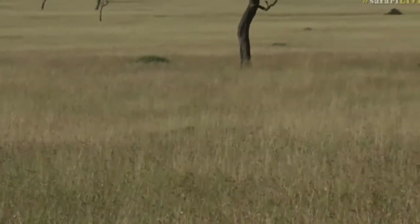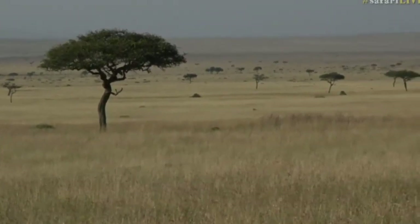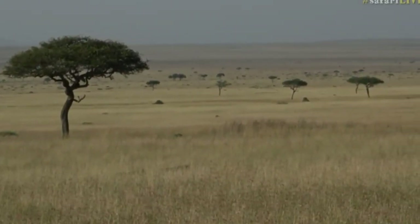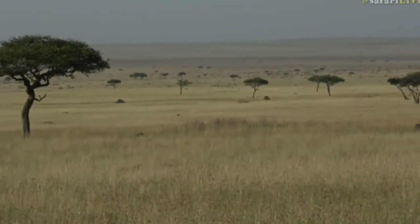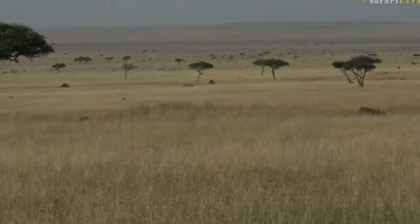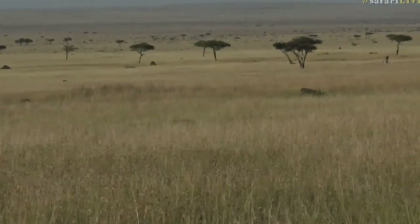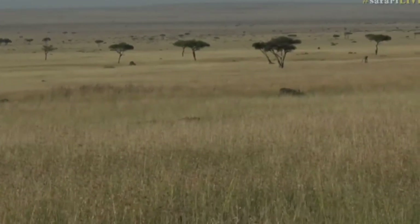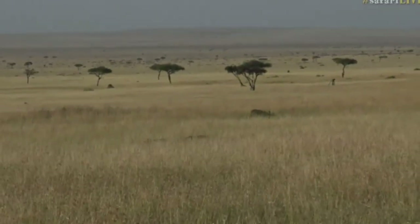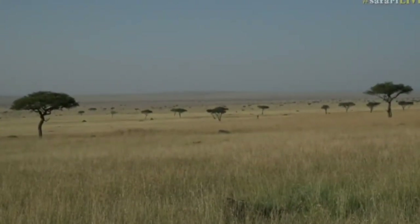They just basically vanish into that grass. Now, be careful if you're a warthog — if you come around the corner you'll find yourself a lioness on top of you, which is not ideal if you're a warthog. It seems like Ali and I have managed to find some lions, but alas, poor Taylor is still searching.